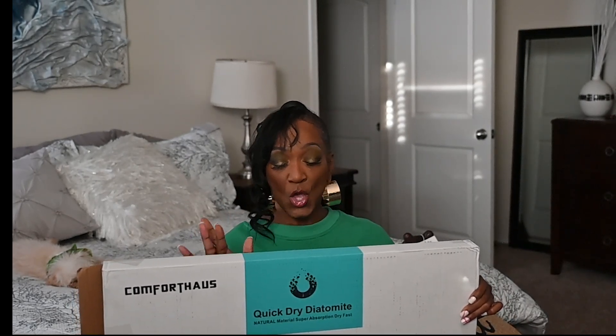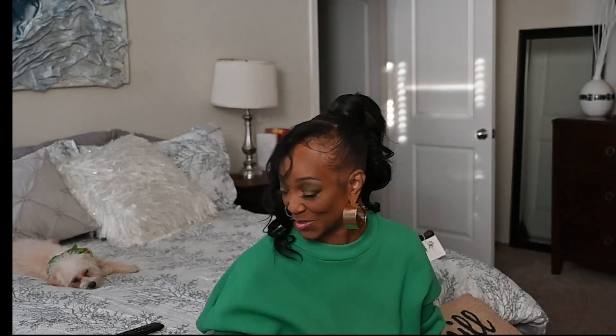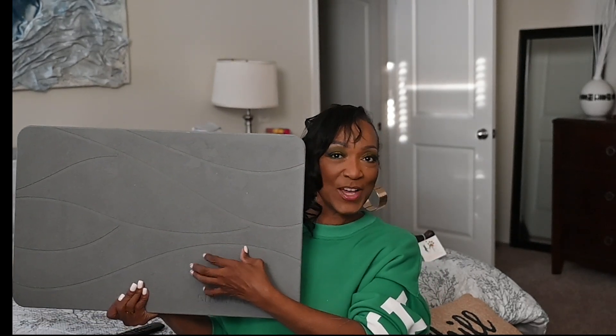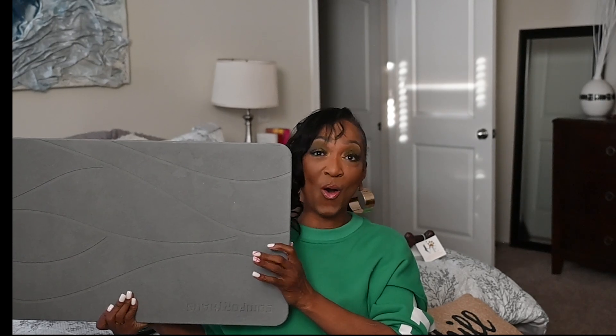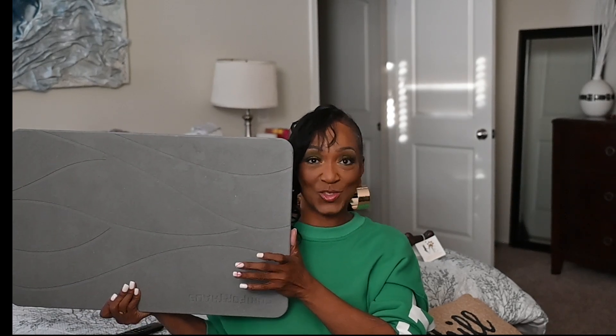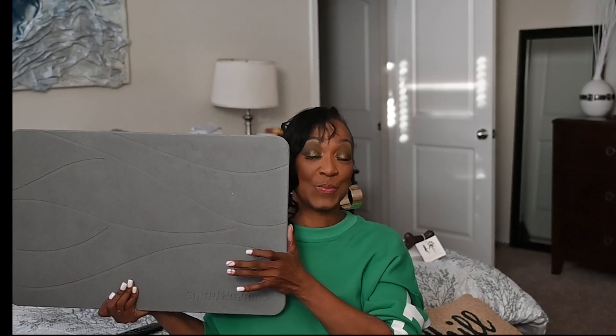Well, this new product is all natural, super absorbent, and fast-drying, and this is what it looks like. I know y'all are gonna say 'what the hell' — yes, girl, this is what it looks like. I've already used mine — as always, I gotta try stuff out. It is lightweight, and you're like 'that's not fluffy' — no, it's not fluffy. However, when you step on this it absorbs all the water off your feet. Even when I try to wash Grace myself, I put her on this mat and it absorbs the water off her paws.